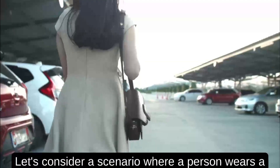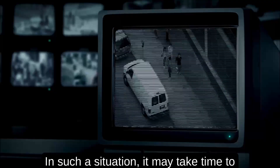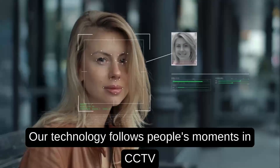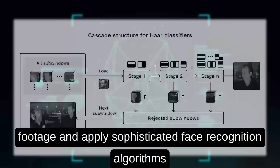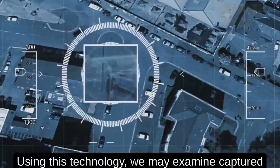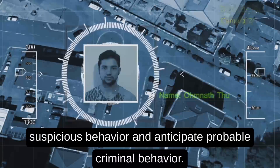Consider a scenario where a person wears a mask and stabs someone in front of a crowd. In such a situation, it may take time to track the attacker even with the help of CCTVs. Our technology follows people's movements in CCTV footage and applies sophisticated face recognition algorithms such as Haar cascade and deep learning to analyze people's behavior. Using this technology, we may examine captured facial expressions and body movements to identify suspicious behavior and anticipate probable criminal behavior.